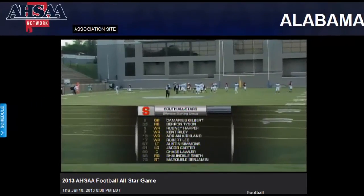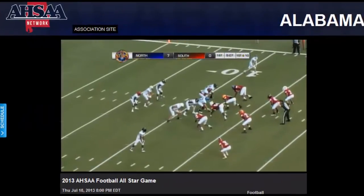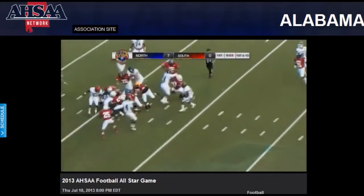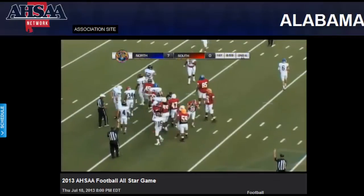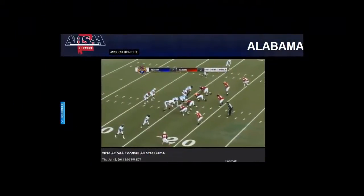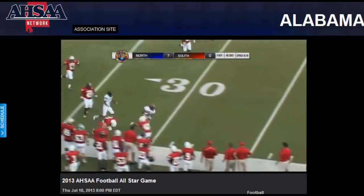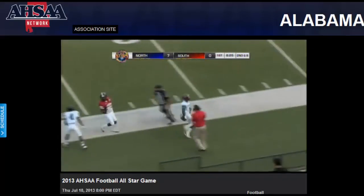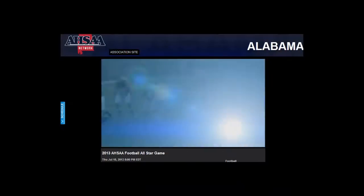Look at the South offense — he's got wide outs on either side on first and ten. Instead of the handoff, they'll go to number 30, Tyler Boyd out of Russellville High School. He'll pick up about four yards. Second and six, they'll throw the screen and get good yardage. That is Leland Malone from Gadsden City — he's run out of bounds after a pickup of about 35 yards. A big first down for the North.